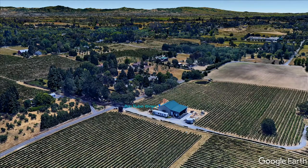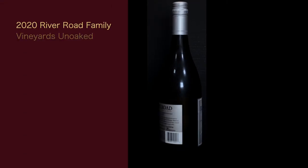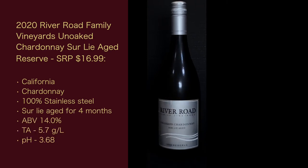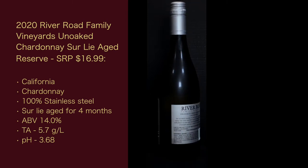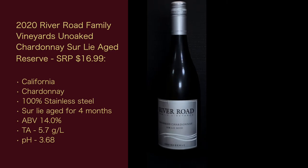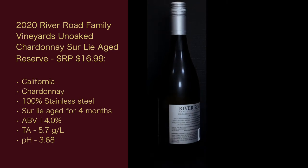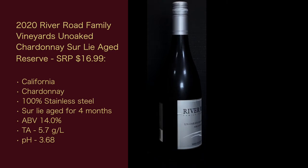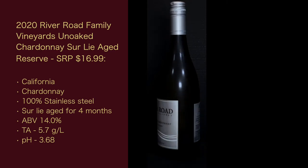Now that I've got you caught up on the winery, here are the stats for this wine. The 2020 River Road Family Vineyards Unoaked Chardonnay Sur Lie Reserve has a suggested retail price of $16.99. California is the AVA. No percentage is given for the Chardonnay, but legally it only needs to be 75% Chard — I'm pretty sure it's 100%. It's 100% stainless steel, sur lie aged for four months. Alcohol is 14%, total acidity is 5.7 grams per liter, and the pH is 3.68 — not a high-acid wine, should be about medium acid.